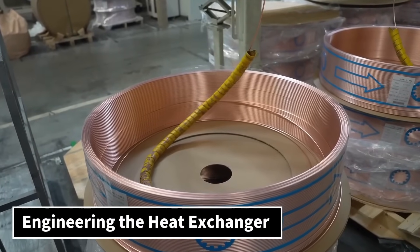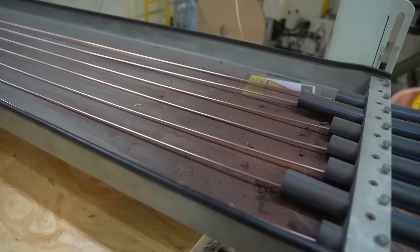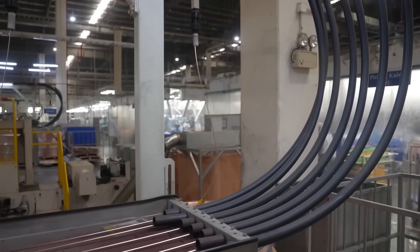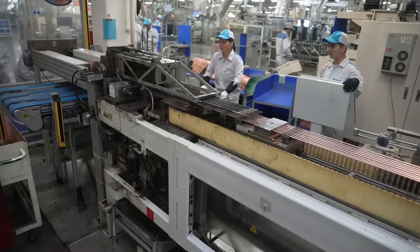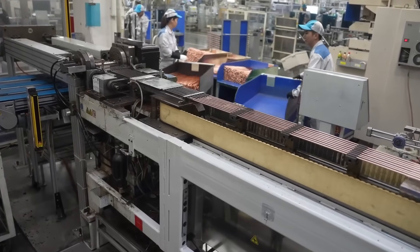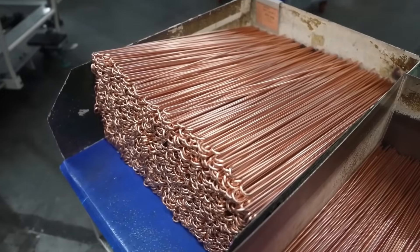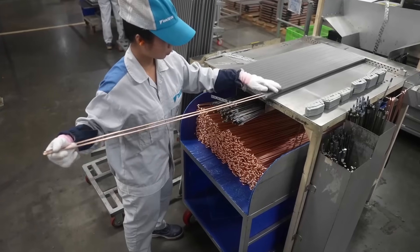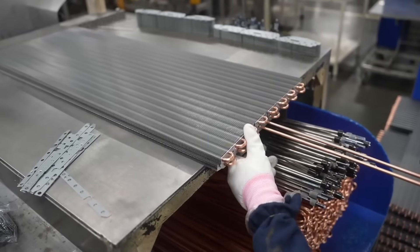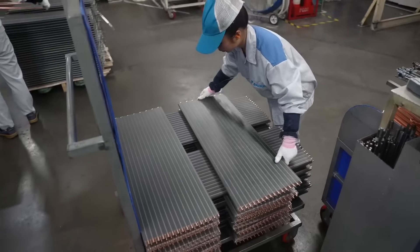Engineering the heat exchanger. Next, we dive into the heart of the air conditioner: the heat exchanger. Copper tubes are bent into U-shapes, called hairpins, and inserted into layers of aluminum fins. Then the entire structure is bent again to maximize airflow. Pipes called U-tubes are inserted to connect the flow. All connections are soldered, a process that requires both heat and expertise.